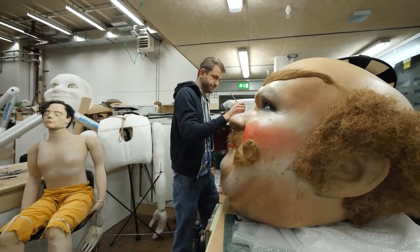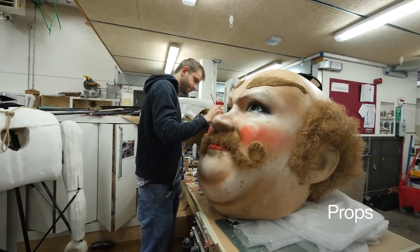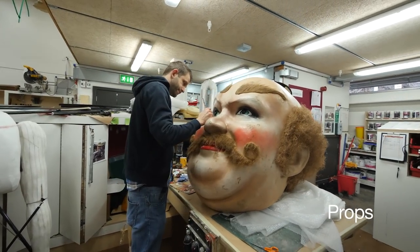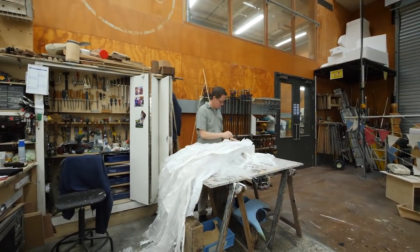This is the Props Workshop. These skilled craft people are expert makers. They can build furniture, puppets, pretend food, statues — the range is endless.